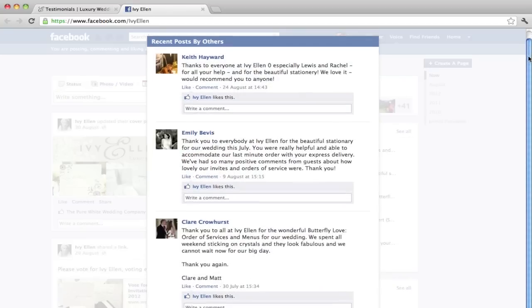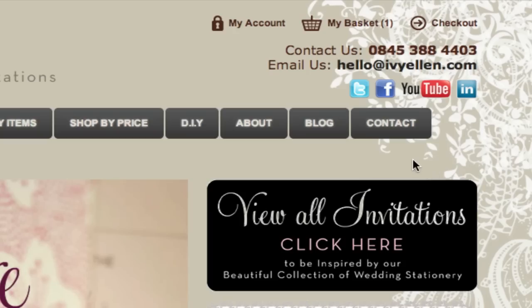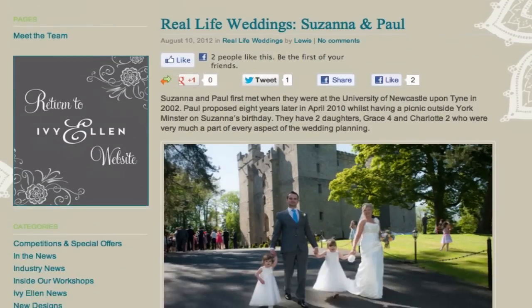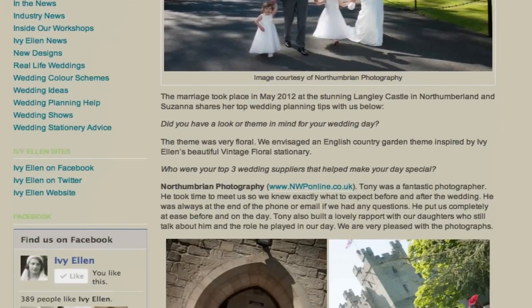Our cherished customers often comment on the positive feedback they get from friends and family on their choice of Ivy Ellen stationery. You can also read real-life wedding case studies on our blog with tips and recommendations from our brides to help you make the most of your big day.